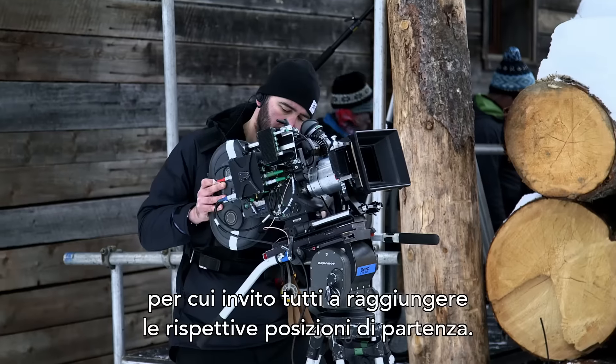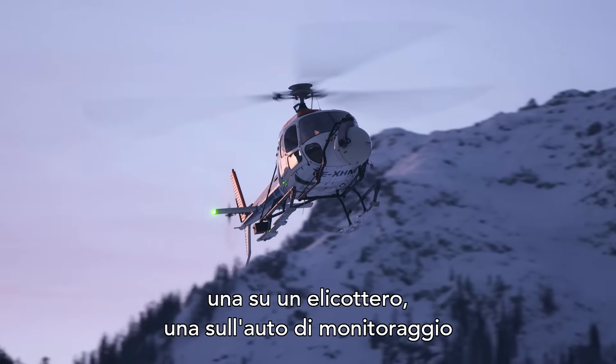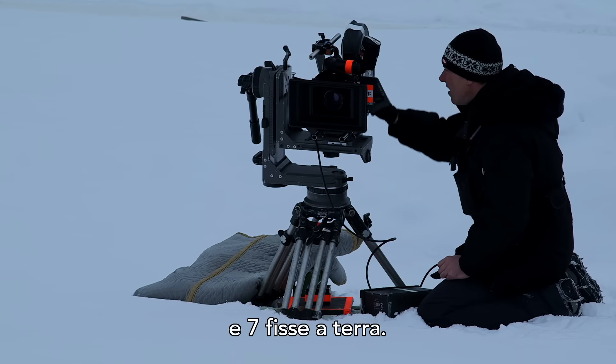I think we're nearly set here, so I suggest everybody goes to their first position. We have nine cameras: one on a helicopter, one on a tracking vehicle, and seven cameras that are static on the ground.